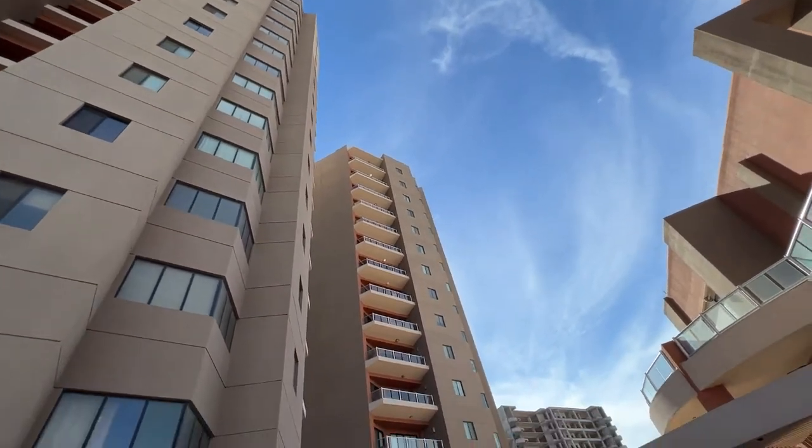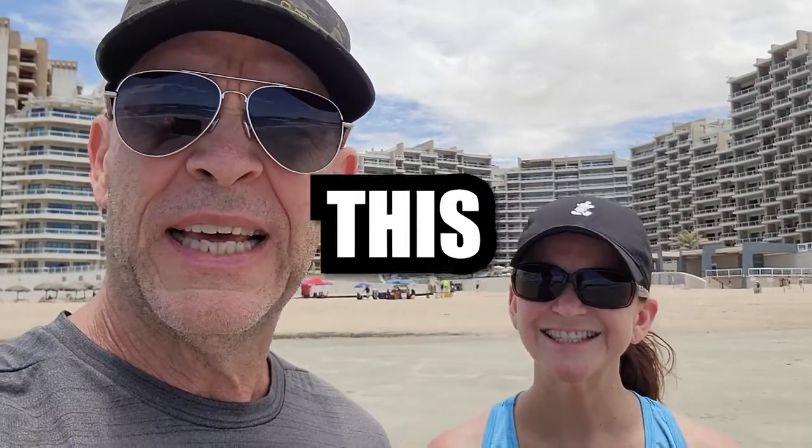That is Las Palomas behind us — whatever it is, five or six towers, I guess. Come along, join us. We're going to show you our adventures at Las Palomas in Rocky Point, also known as Puerto Peñasco, Mexico. Let's do this.